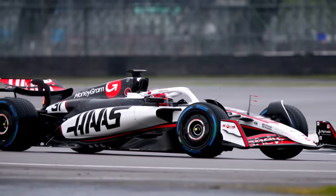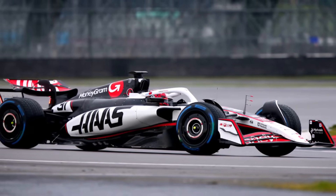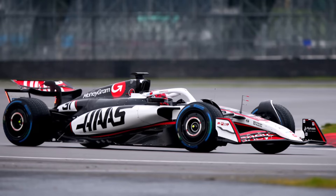Haas also brings a new floor with a different expansion rate. They also have a new rear corner and new suspension covers to adapt.